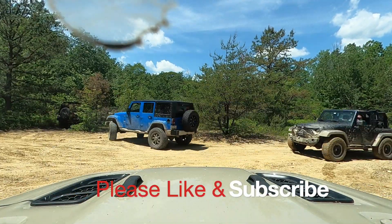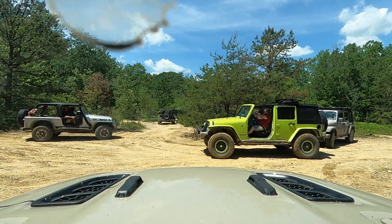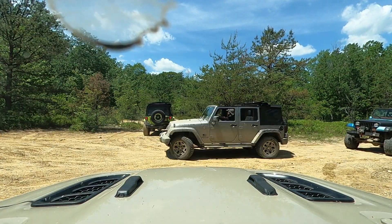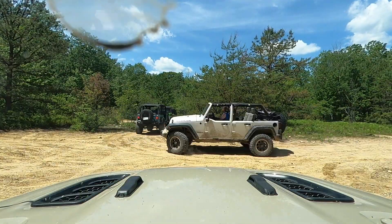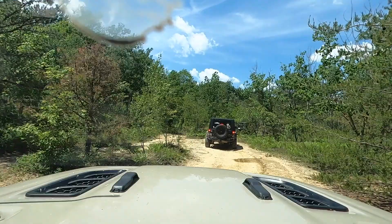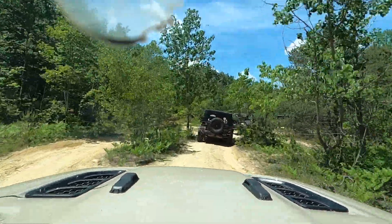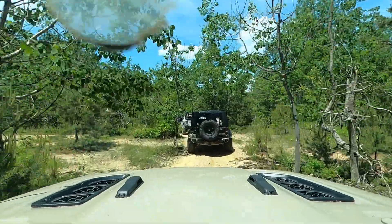Hey YouTube, we are with Jeep Club of Maryland. This is the second video in the series. Basically they are going around the park for the first time and I'm tailgunning, basically following them around. Which is cool because I came to the park and had nobody to go with, and I was just looking for somebody to go out with and these guys were here — it's awesome I can go with them.